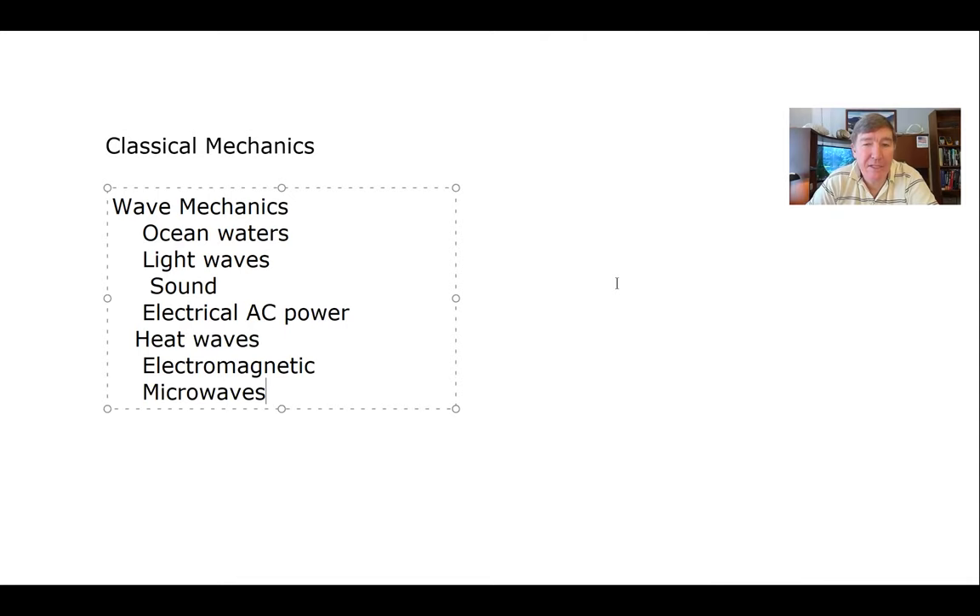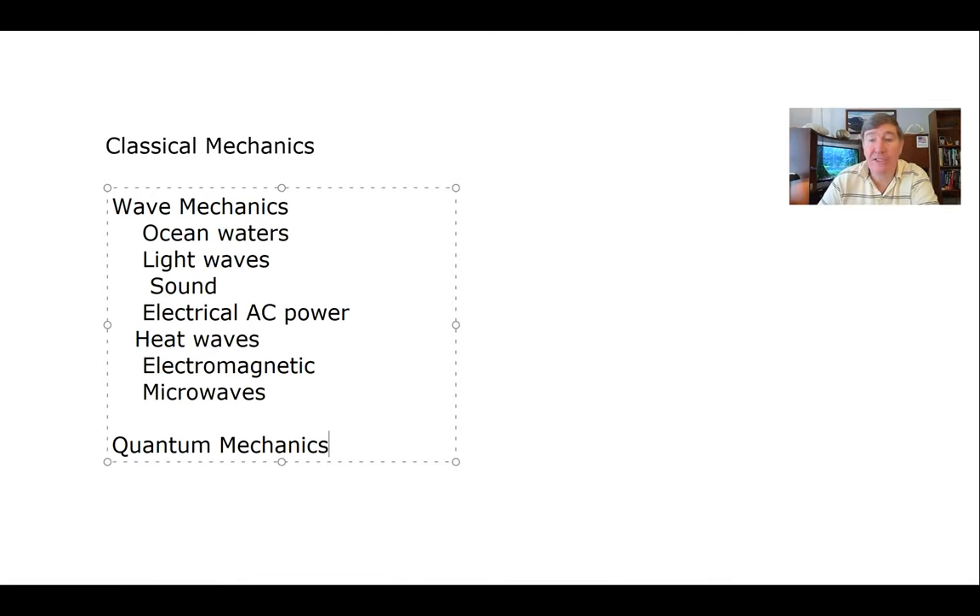There's another type of thing that most people don't realize are waves, at least not until you've taken an advanced physics class. I personally consider it to be a subset of wave mechanics, but I'm sure you've heard of quantum mechanics. Quantum mechanics deals with the motion of things that are super, super small — like atoms, for instance.